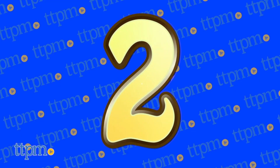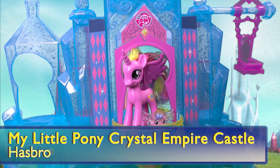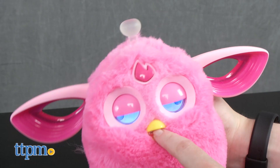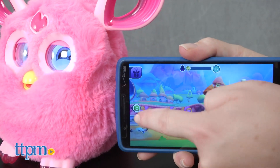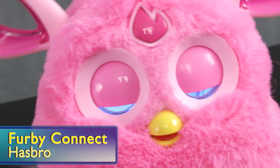At number 2, our viewers are taking a glamorous trip to Equestria with the My Little Pony Crystal Empire Castle from Hasbro. And in the number 1 spot, we're getting a jump on what we think is going to be a huge holiday toy with the return of a favorite friend with new and more expanded play and capabilities — it's the awesome Furby Connect from Hasbro.